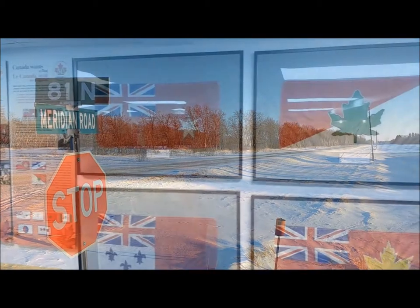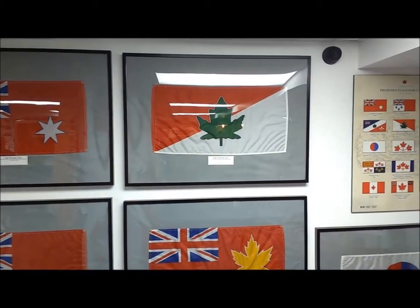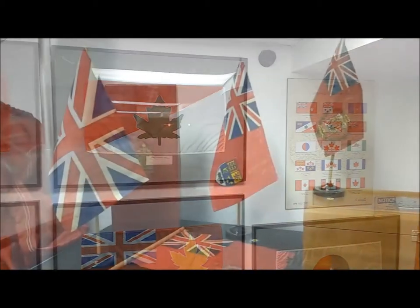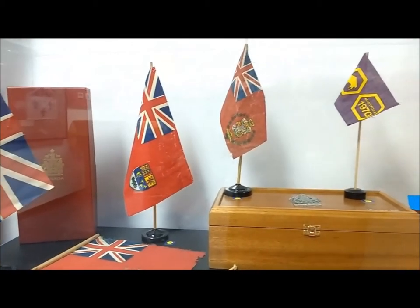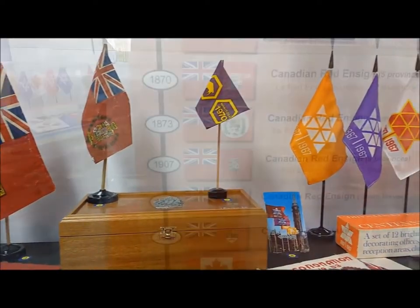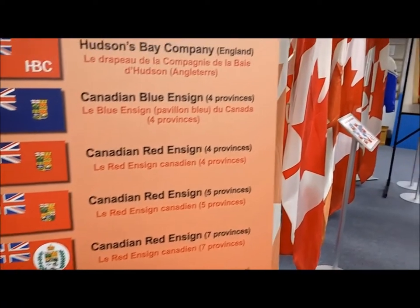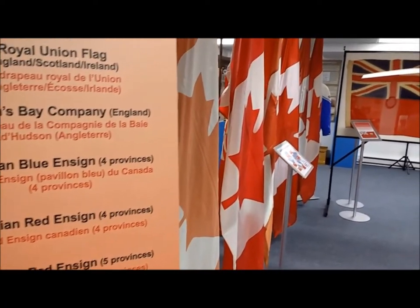Our museum is home to the second largest flag collection in the country. We have over 1,300 items pertaining to Canada's historic, corporate, sport, regional, and special event flags. We are the only museum in Canada with such an encompassing collection, which has gained us the reputation of Canada's flag depository.